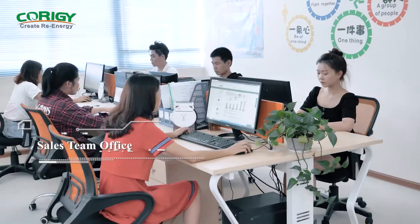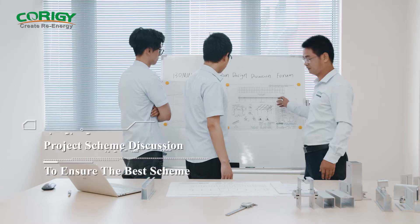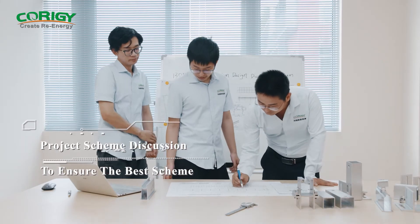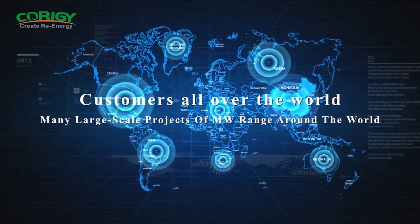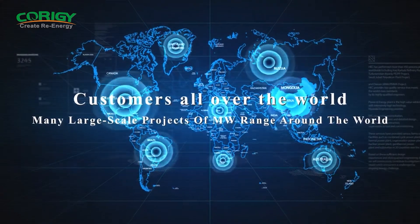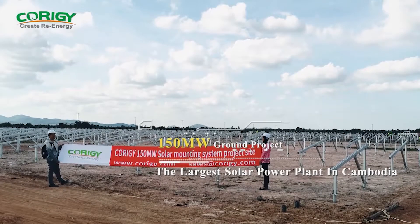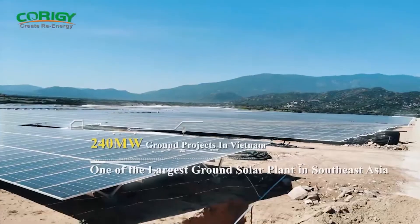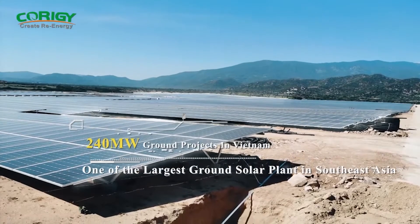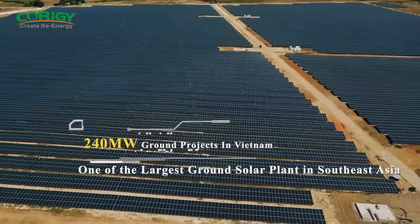Working in the industry for more than 11 years, Corrigi New Energy Technology has accumulated a huge amount of professional experience, participating in various large-scale projects all over the world, including a 150 megawatt ground-mounted array in Cambodia — the biggest ground-mounted solar project in the country — and a 240 megawatt ground installation in Vietnam, the largest ground-mounted solar project in Southeast Asia.